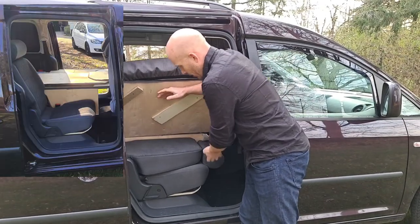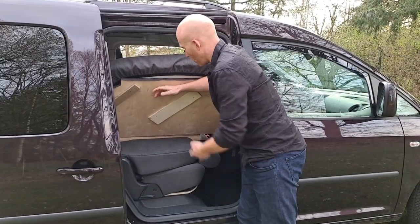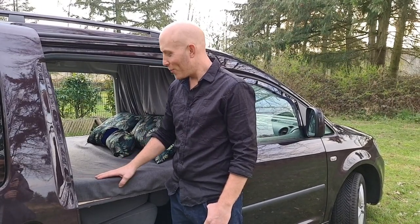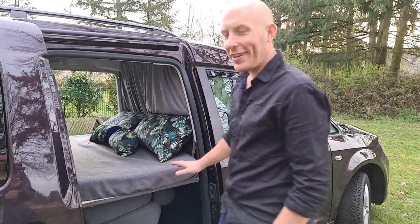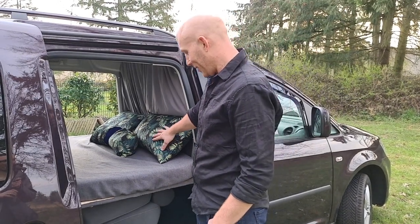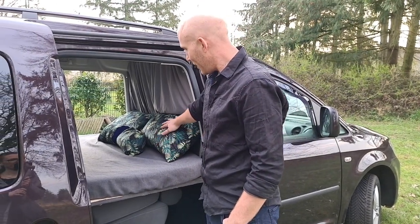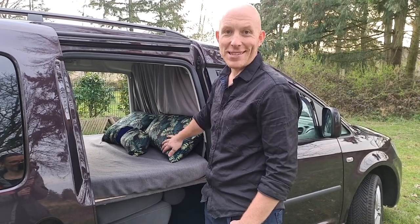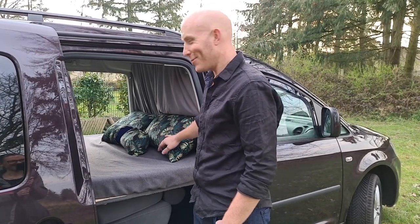For the mattress we use 10mm memory foam, which we've cut and sewn ourselves — that was great fun. The fabric for the cushions just reminds us of the tropics and the warm places we want to visit with the car one day.